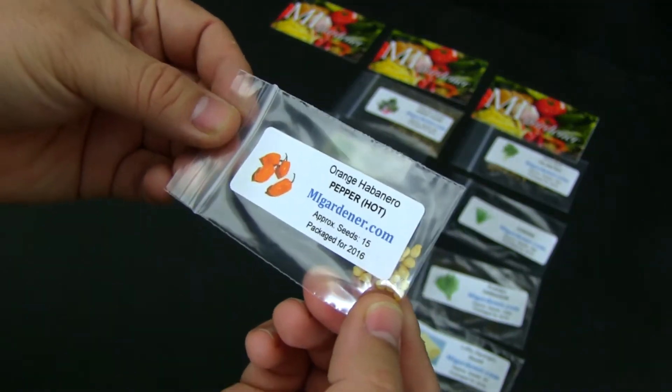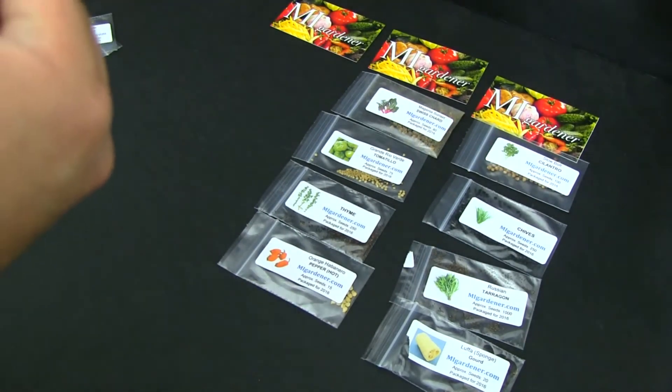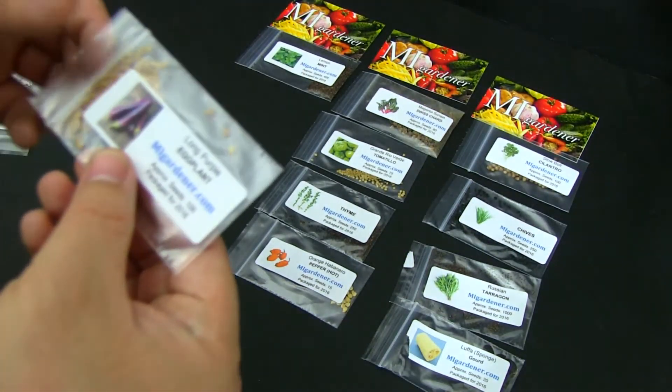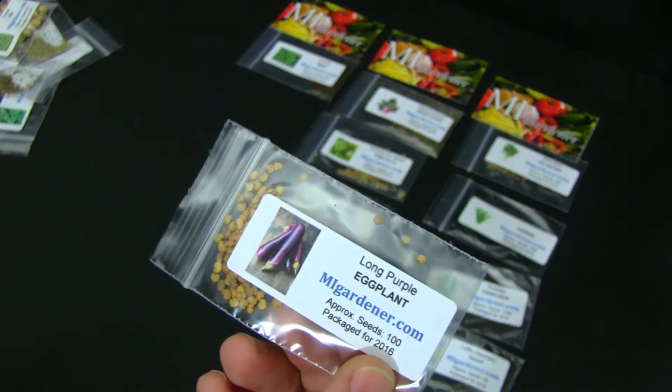We got some orange habanero hot pepper — let's give that a try. And we got some lemon mint, and over here we have eggplant — this is the long purple eggplant, never grown that before.